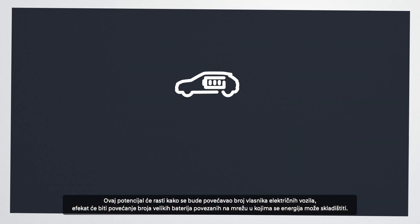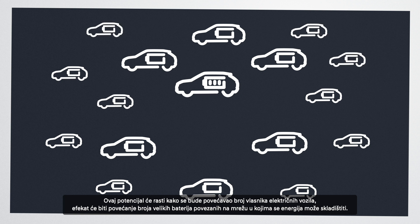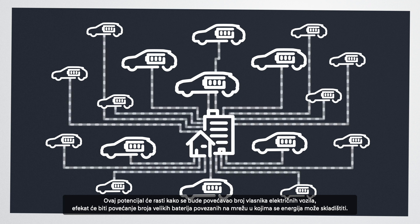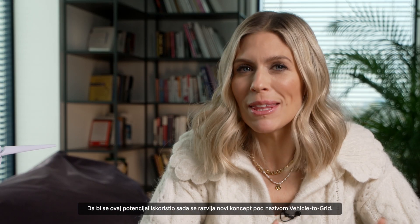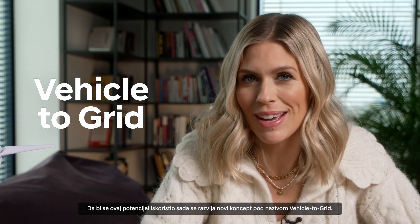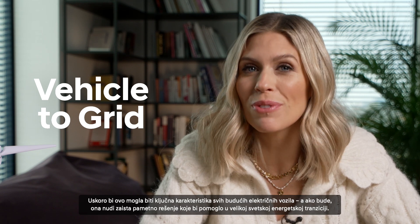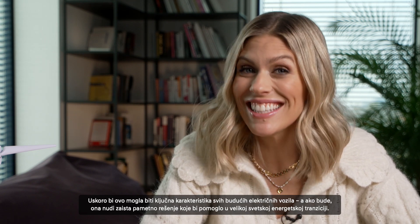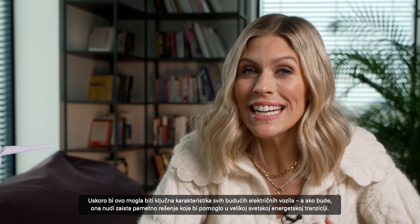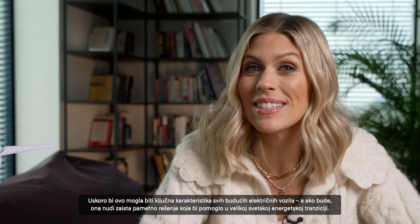This potential will only grow as EV ownership increases, with the knock-on effect of increasing the number of large batteries that energy can be stored in — and they are often connected to the grid. To really make the most of this opportunity, a new concept called vehicle-to-grid is being developed right now. And soon, this may become a key feature in all future EVs, offering a really clever solution that would help with the world's big energy transition.